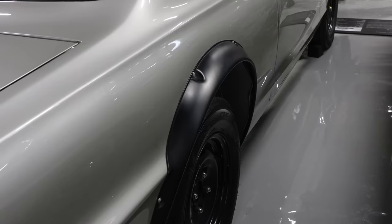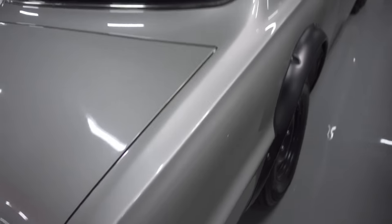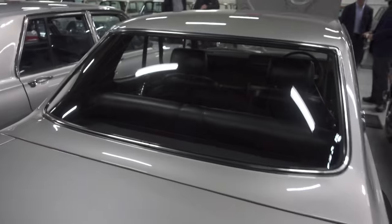Look at this over fender from the factory. It's a factory rear fender. It's funny how they just put it on the rear. It looks like it's not factory, but that's, I guess, where everyone got the inspiration from.